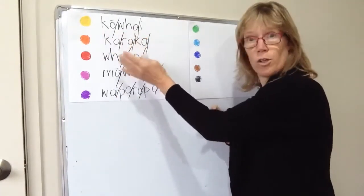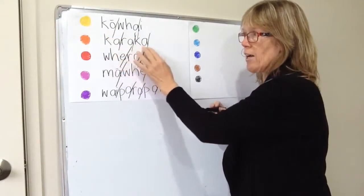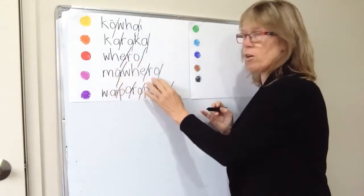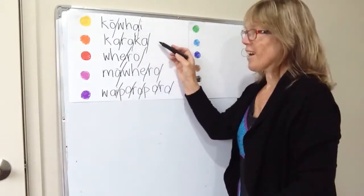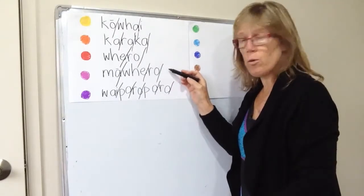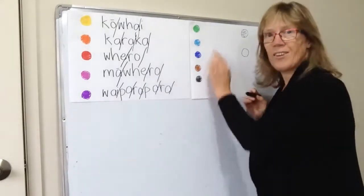You can copy me if you need help with this: kōwhai, kararaka, whero, māwhero, waipōroporo. Let's go through them again — kōwhai, kararaka, whero, māwhero, waipōroporo.